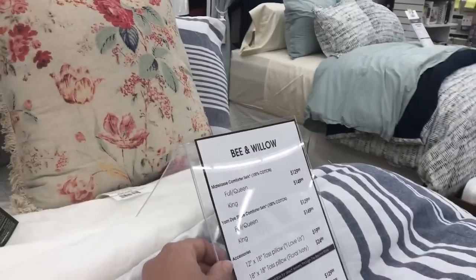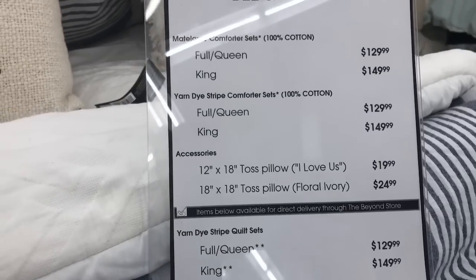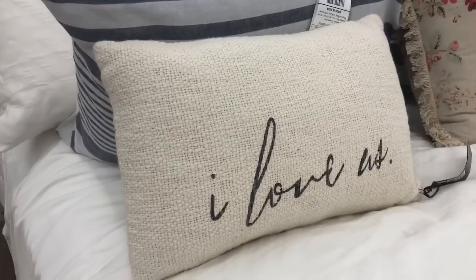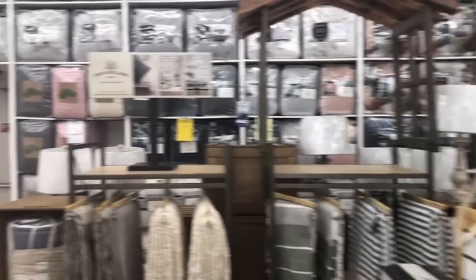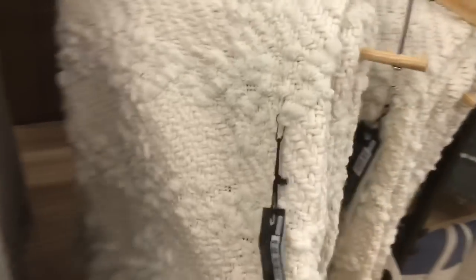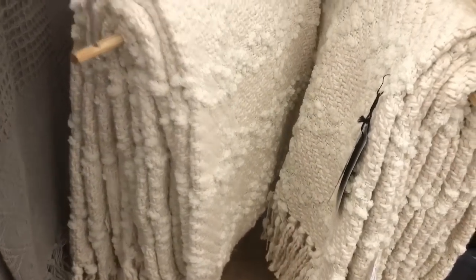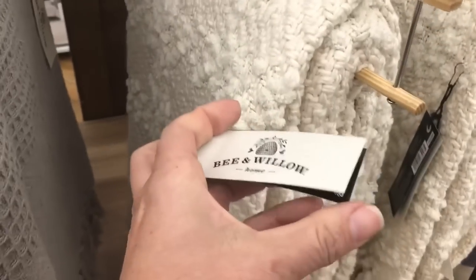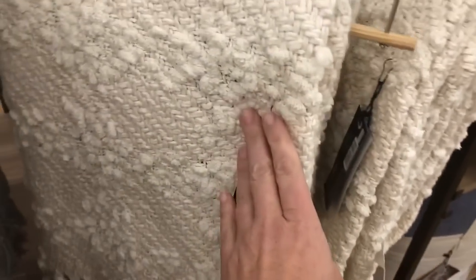I'll show you the pricing. I love this little 'I love us' pillow. They've got some really pretty throws. Love this — I may need this for my couch for spring. Let's see how much it is: $49.99. Love that.